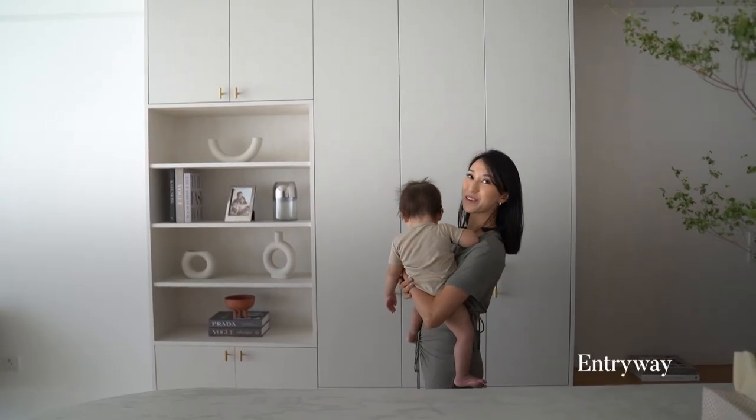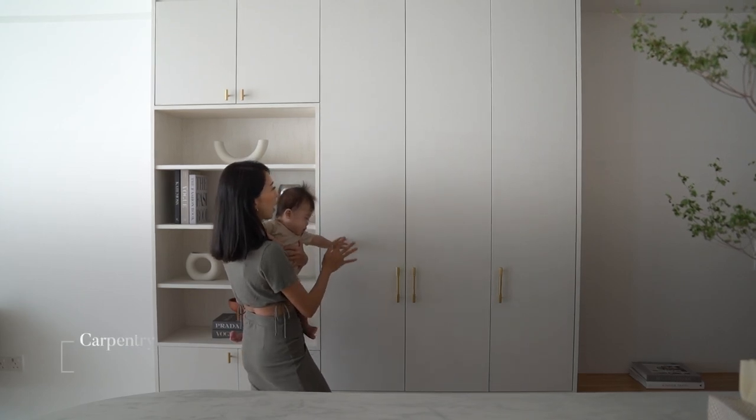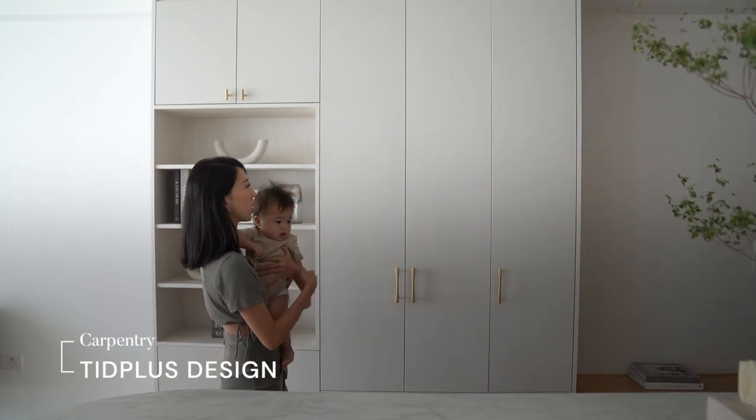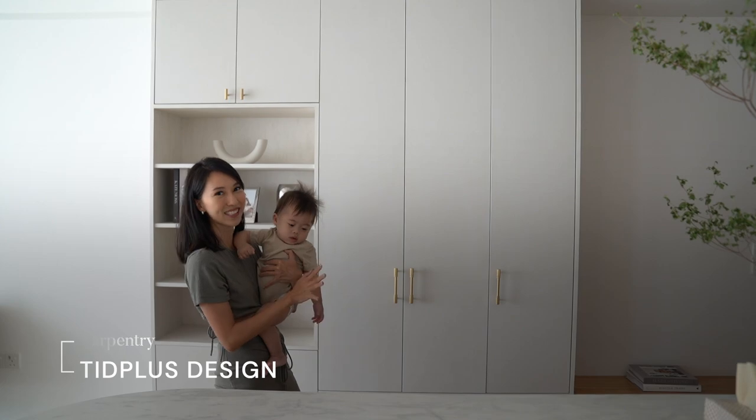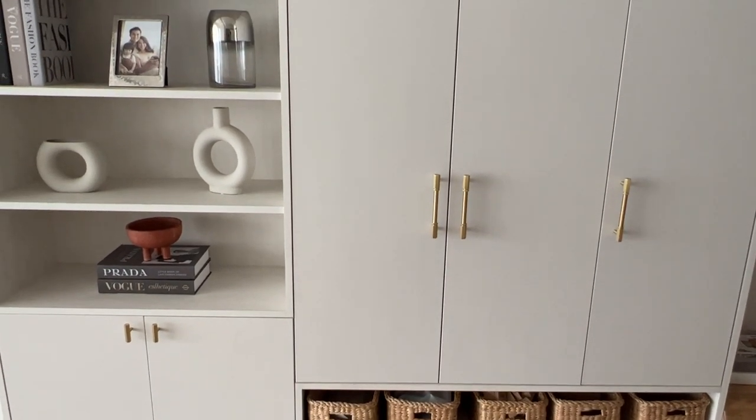Starting with my entryway — as I really needed the space, we decided to do full height carpentry cabinetry. We have all of the shoes in here as well as all the stuff that we need before going out. And we have some open shelving as well to give us some flexibility.